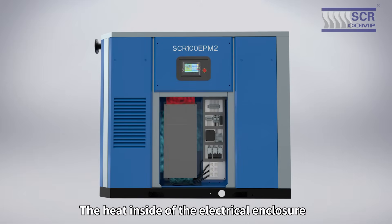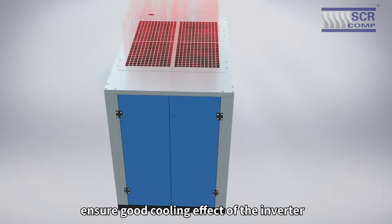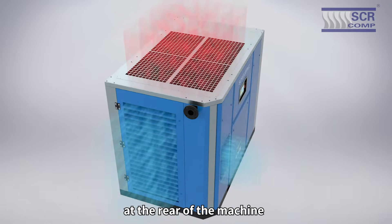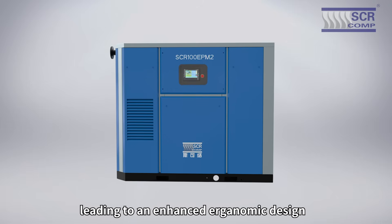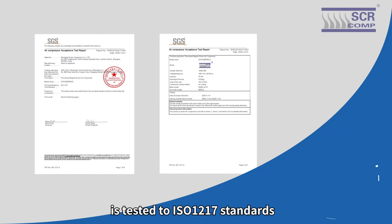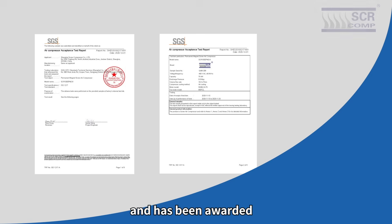The heat inside the electrical enclosure is absorbed out by fans, ensuring a good cooling effect for the inverter. The air inlet is located at the rear of the machine to help reduce noise levels, leading to an enhanced ergonomic design. The SCR EPM2 range is tested to ISO 1217 standards and has been awarded an important SGS performance certificate.